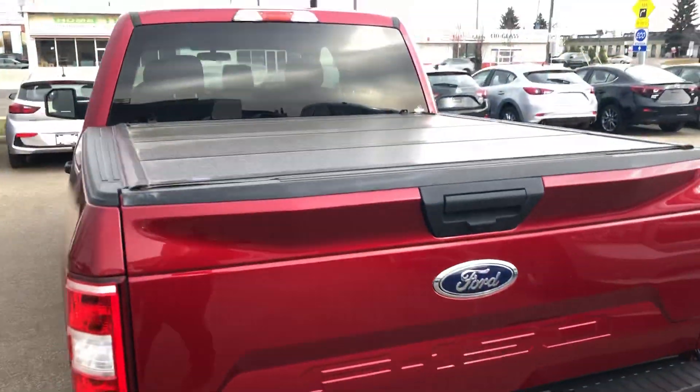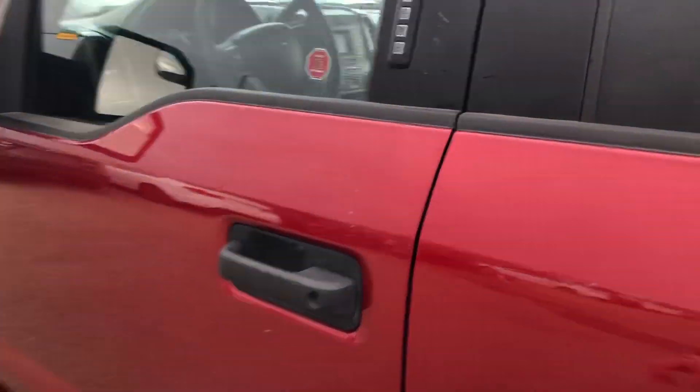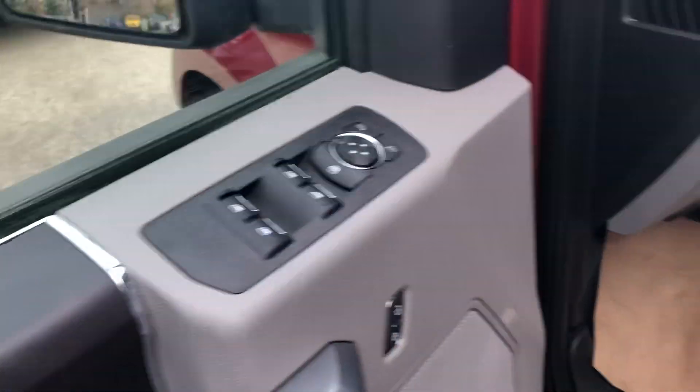This one has the hitch and wiring, and also has a tonneau cover already — the hard top tri-fold, which is an expensive one. Looking inside, the interior is perfect: power windows, power doors, and the seats look like they've never been sat in.